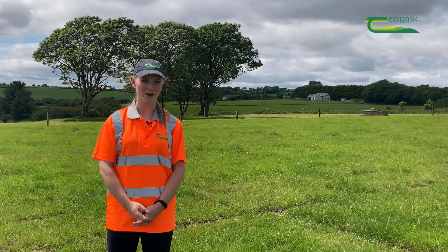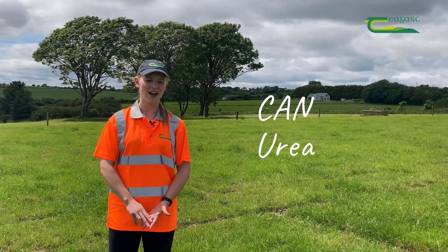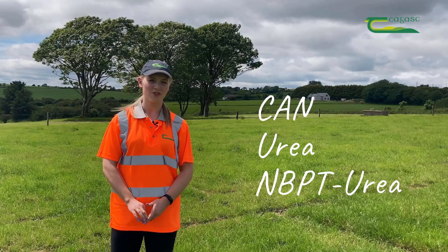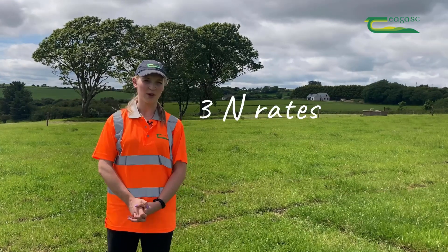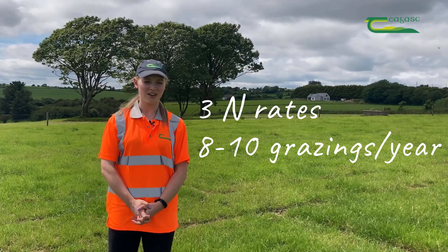The plots are comparing three different fertiliser types: CAN, urea, and a urea protected with MBPT. We're looking at both grass growth and quality with plots spread with these three fertiliser types. The plots are then grazed by dairy cows.